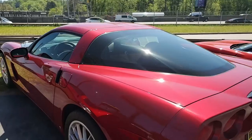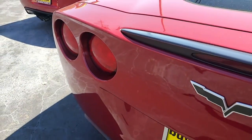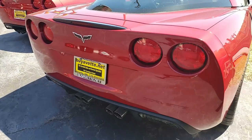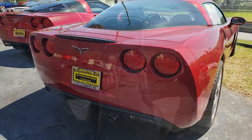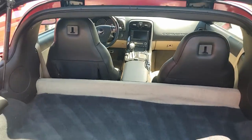You'll find dual mode exhaust on this car. It has OnStar, HID headlights, dual zone climate control, keyless entry and start. It has that electric rear hatch pull down, power windows, power locks — of course, everything on this car is power. That's ABS, traction control, and active handling.